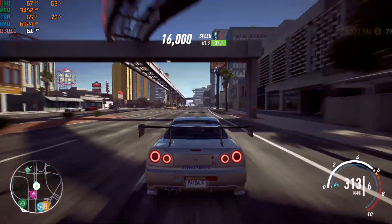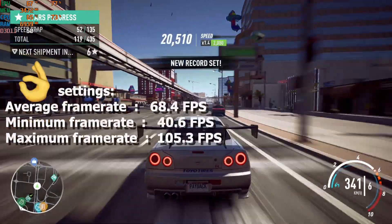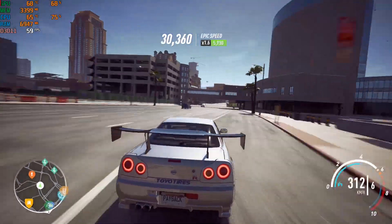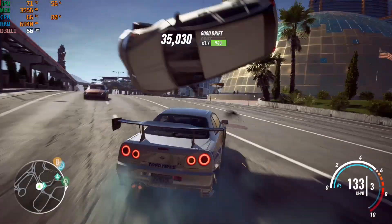The final game is Need for Speed Payback on ultra settings. We got an average of 68.4fps, a minimum of 40.6, and a maximum of 105.3fps. And this time the bottleneck was the CPU.